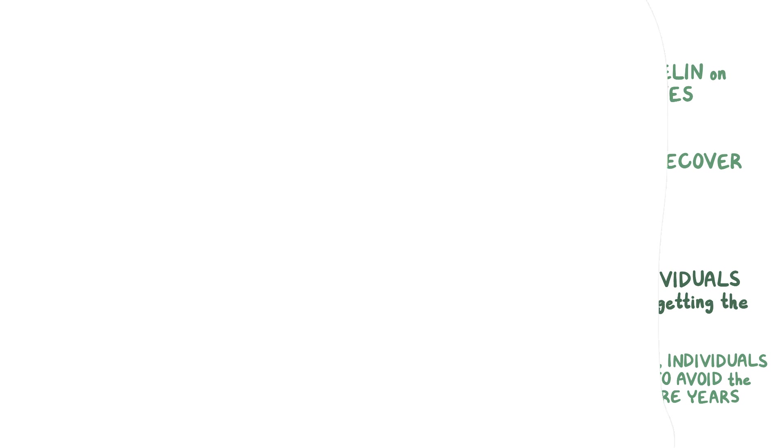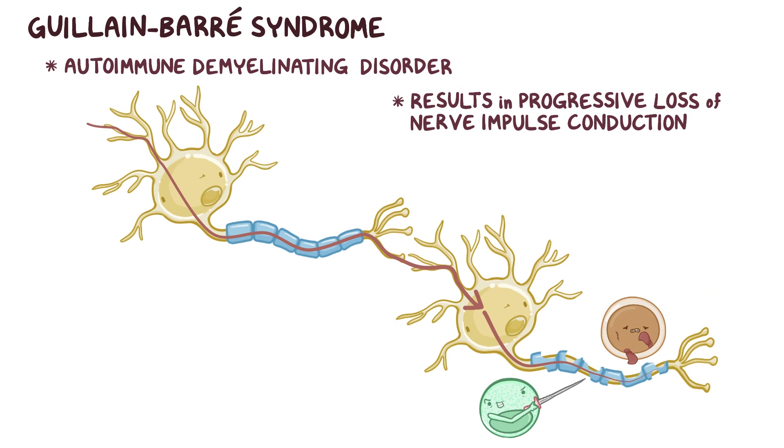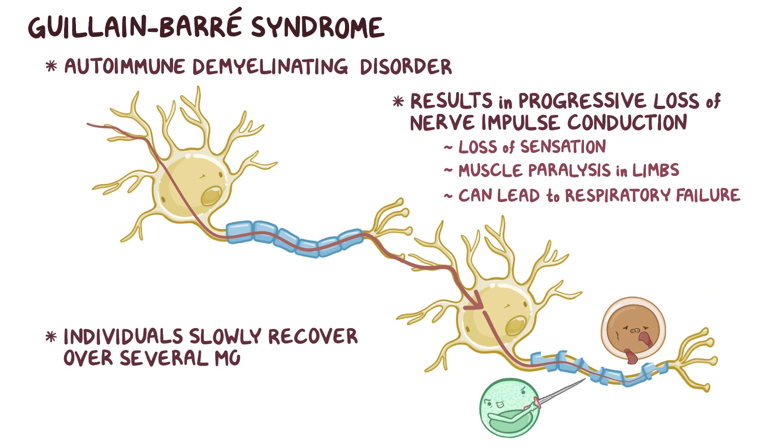As a quick recap: Guillain-Barré syndrome is an autoimmune demyelinating disorder where the immune cells attack the myelin sheath produced by Schwann cells that cover the peripheral nerves. The result is a progressive loss of nerve impulse conduction, which causes loss of sensation and muscle paralysis in the limbs, and can eventually lead to respiratory failure. Typically, individuals slowly recover over several months as there is regrowth of the myelin on peripheral nerves.